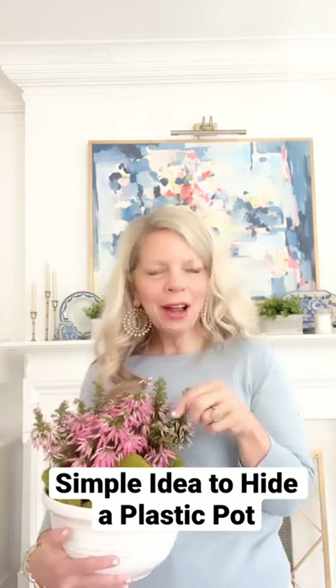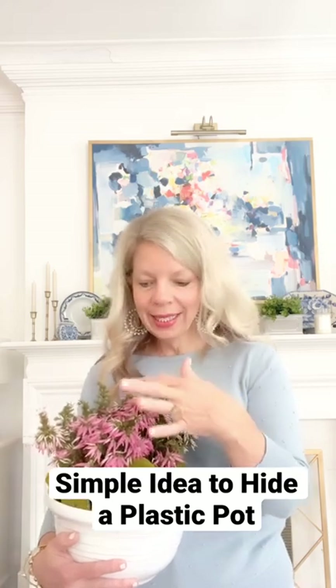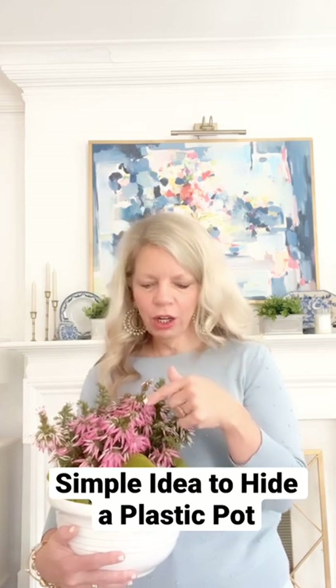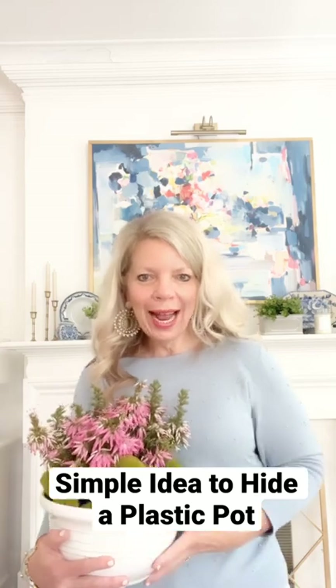I saw this on the coffee table and I thought I meant to share it and I have not shared it. All this is, is a potted plant that I bought at — I think I got it at Trader Joe's. And then, you know, when you put a potted plant, maybe you don't have a plan and you use a bowl like I use.